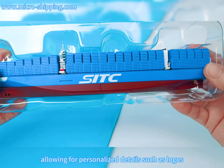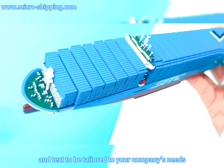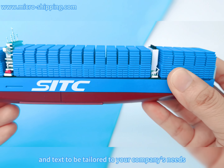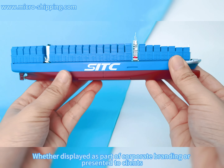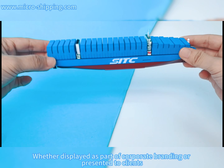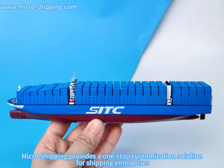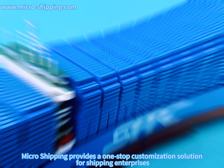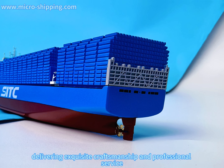This container ship model offers exceptional customization, allowing for personalized details such as logos, colors, and text to be tailored to your company's needs, creating a one-of-a-kind maritime gift. Whether displayed as part of corporate branding or presented to clients, it will add a unique charm to your brand. Micro Shipping provides a one-stop customization solution for shipping enterprises, delivering exquisite craftsmanship and professional service.